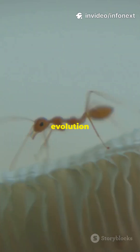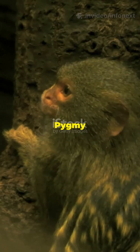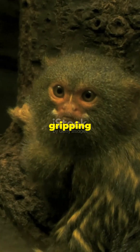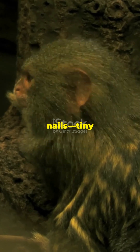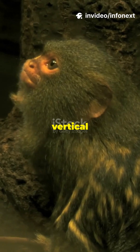In the hidden corners of our world, evolution has crafted some truly remarkable solutions to life's challenges. Pygmy marmosets begin their day by gripping thin bamboo trunks with claw-like nails, tiny hooks that let these miniature monkeys scamper straight up vertical stalks.